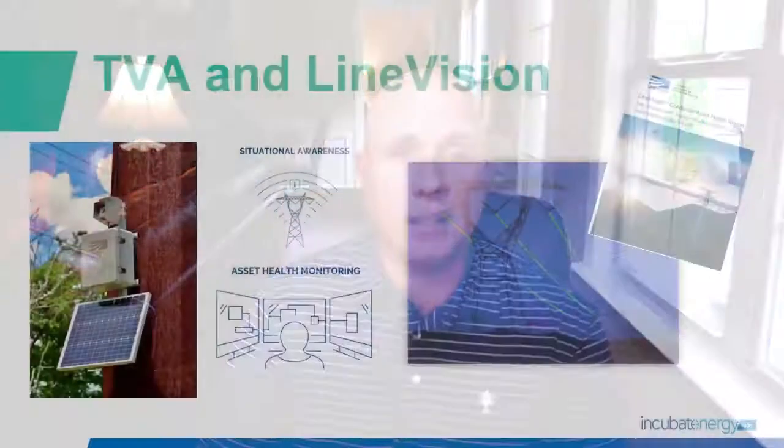I'm James Lander, Innovation Scout for TVA's Transformative Innovation Group. This is TVA's second year with Incubate Energy Labs. This year, we chose to use LineVision as our partner to identify new innovative ways on how TVA is approaching the transmission system by using emerging technologies to enhance the grid.